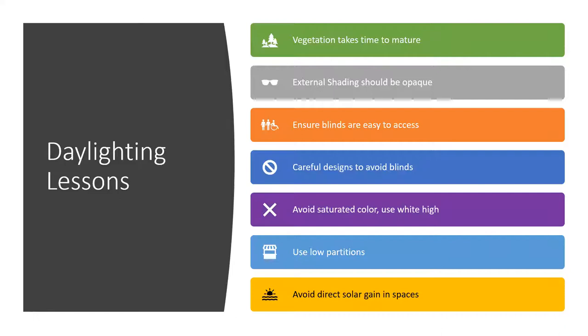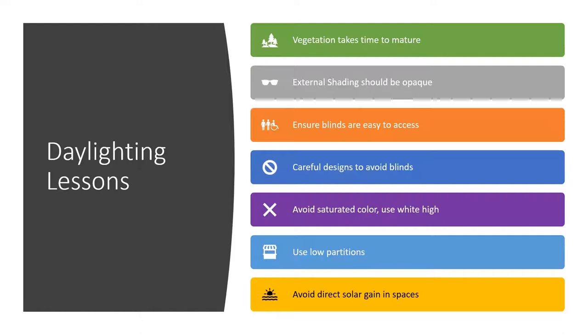Here are some big lessons. Vegetation takes time to mature. External shading should be opaque. Ensure blinds are easy to access and use — occupants will often leave blinds closed even on a beautiful day. We'll talk about refining the window to avoid using blinds as a control strategy. Please avoid saturated colors; use high white. Use low partitions for furniture. Definitely avoid direct solar gain in spaces.